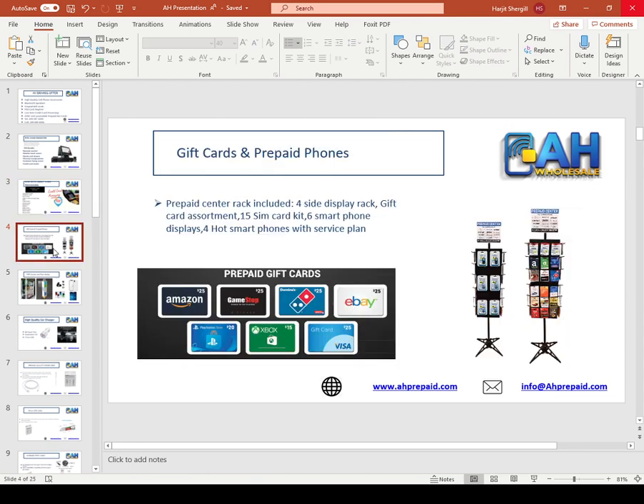Our next product is prepaid gift cards and prepaid phone. This product is specially designed for liquor stores, gas stations, and smoke shops. If you have this product in your store, it will help bring more traffic because lots of people are looking for gift cards — Visa gift card, Amazon gift card, PlayStation, eBay gift card. You can sell everything under one roof. We will give you a free rack and small phone terminal. We will not charge anything up front. You will pay us once you sell the gift card.